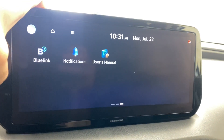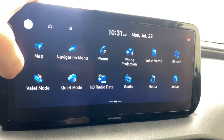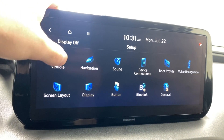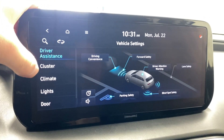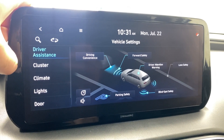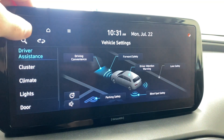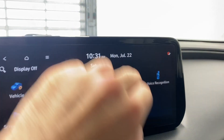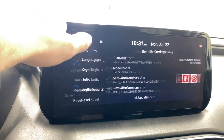Radio media setup pages, notifications, user's manual. In setup we have vehicle settings — driver assistance including forward collision alert, forward safety, driver attention warning, lane safety, blind spot, and parking safety. Sound, navigation settings, profile, and other general settings in here as well.